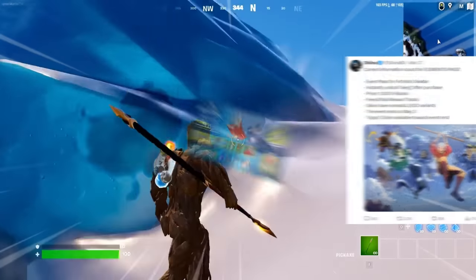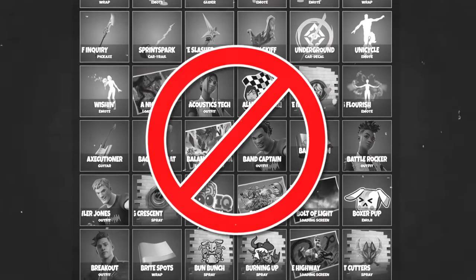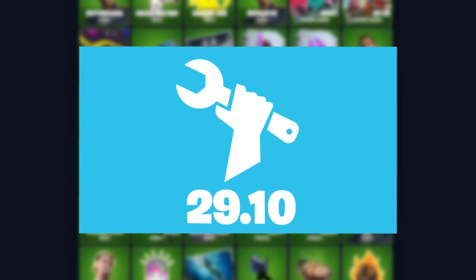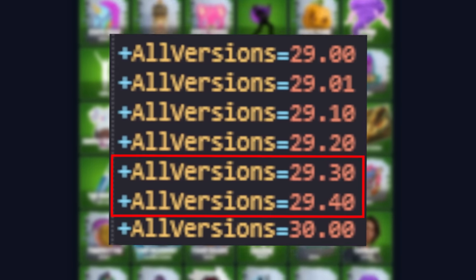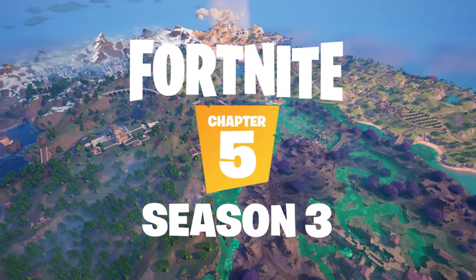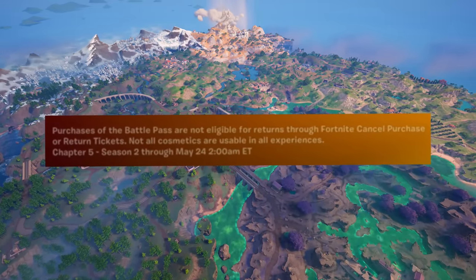Considering we know it ends May 3rd, this event will be kicking off very soon, but with the Aang skin and other cosmetics not in the files yet, this pretty much confirms that 29.20 needs to go live soon — around April 9th I'd say — literally one or two weeks after the 29.10 update. Then 29.30 and 29.40 will be the final two versions before the next season, which is 30.00 — Chapter 5 Season 3 — starting on May 24th at 2am ET according to the Battle Pass.